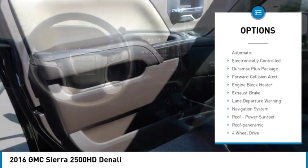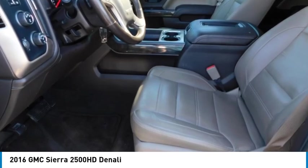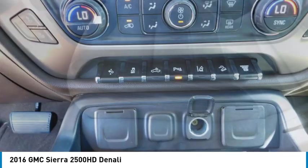Daytime running lights, remote keyless entry, fog lights, engine block heater. Take this vehicle for a spin and see why so many shoppers are now proud owners.